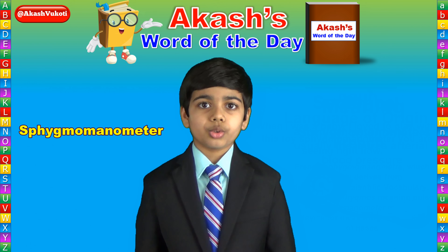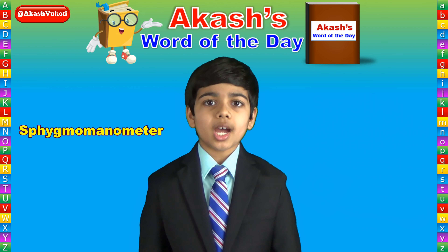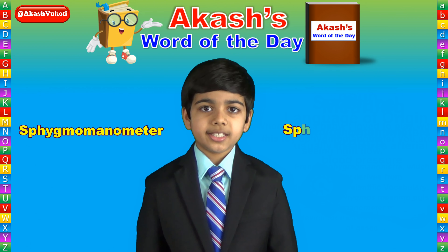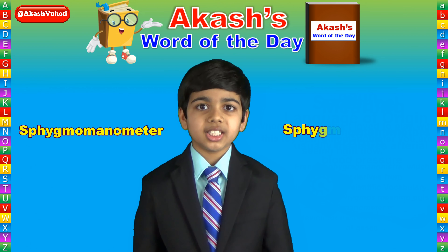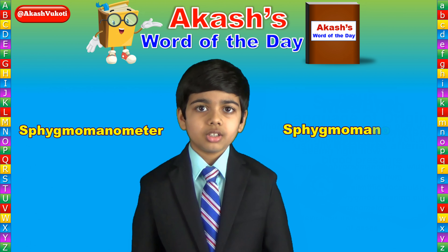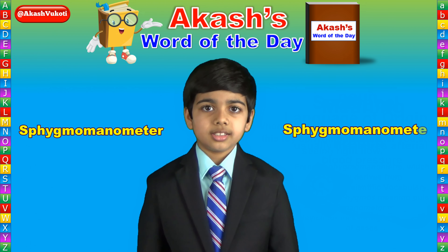Today's Word of the Day is sphygmomanometer, spelled S-P-H-Y-G-M-O-M-A-N-O-M-E-T-E-R. It's sphygmomanometer.